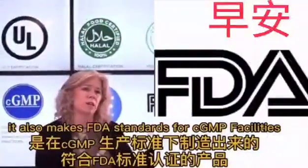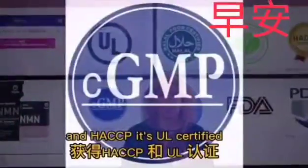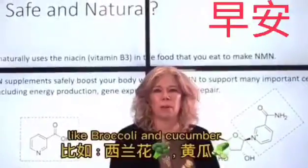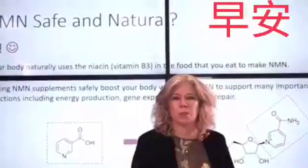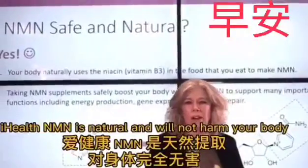It also meets FDA standards for CGMP facilities and HACCP. It's UL certified, 100% hollow, and vegetarian friendly. N&M is natural and found in vegetables that we eat every day, like broccoli and cucumber. As we age and our NAD plus levels decline, our cells need a boost. iHealth N&M is natural and will not harm your body.